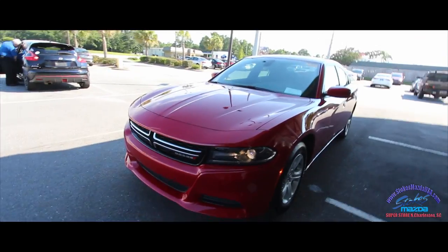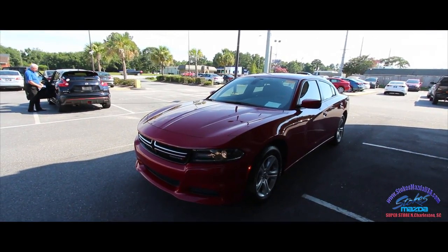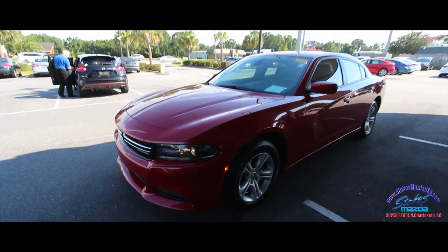If I see any dings or scratches, of course I'll point them out to you today on camera. That's the whole point of these videos — to give you a more virtual view of the car instead of just plain old pictures. So let's go ahead and get the ball started.